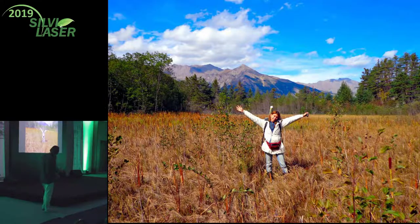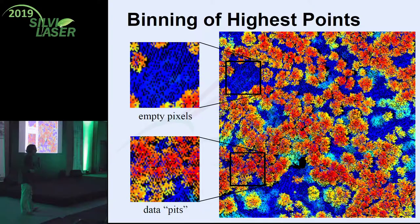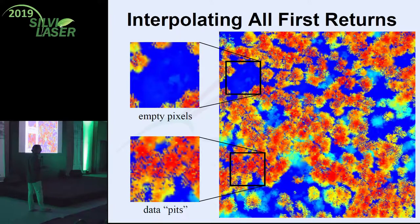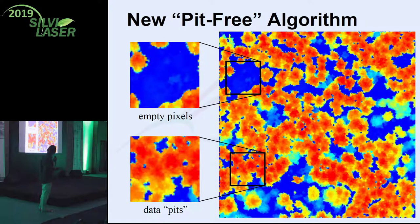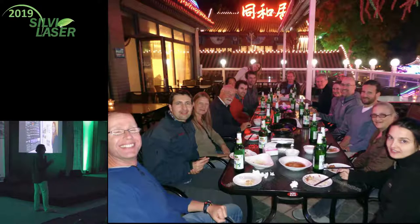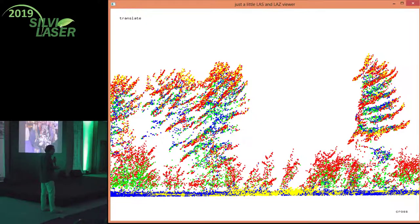Then I met Anahita. She told me about pits - I had never heard about pits before. When you make high resolution canopy height models you get pits, even if you make the points a bit bigger, you still get pits, and you can interpolate but still get pits. We developed a pit-free algorithm and she presented it. You must have met her at SilviLaser 2015 in China - she told me that sometimes the canopy does a really funny thing when you normalize on steep slopes.